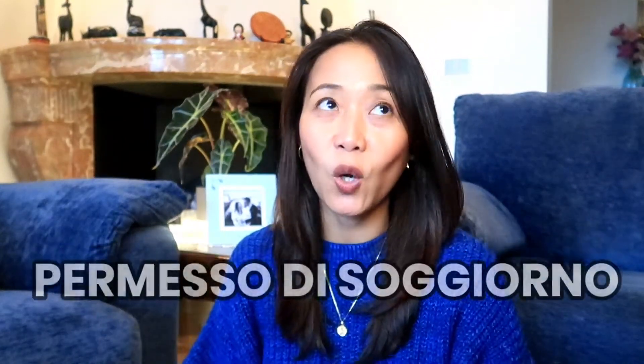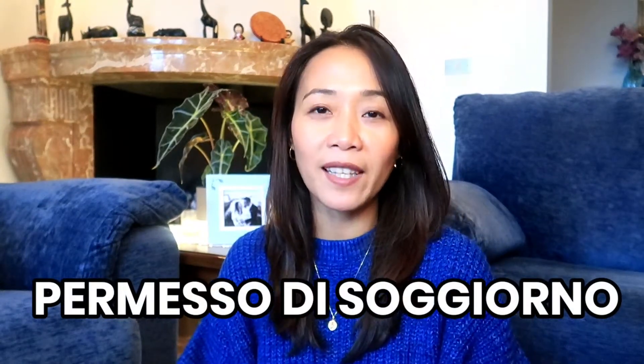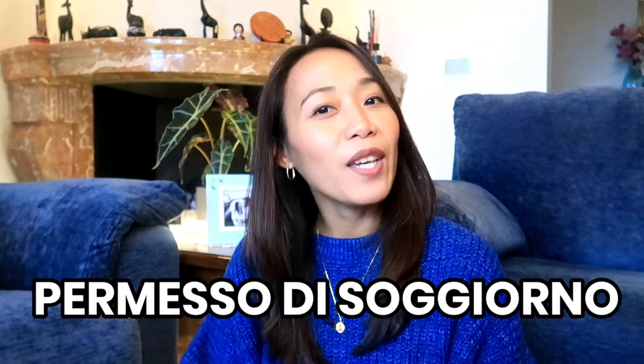Hello guys! Welcome back to my channel. This is Yanni Gomez once again. And in this video, I will be sharing with you how I applied for my permesso di soggiorno or carta di soggiorno, commonly known as a residence permit here in Italy. So if you are interested to know, please keep on watching.